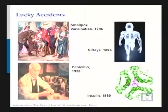Nitinol or nickel-titanium is not a naturally occurring metal, so the question becomes: how did we find out about this? Like many things in history, it was actually determined by chance. A lot of fundamental discoveries throughout history have been lucky accidents.